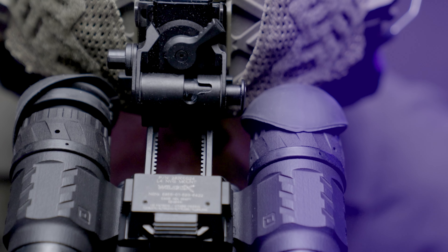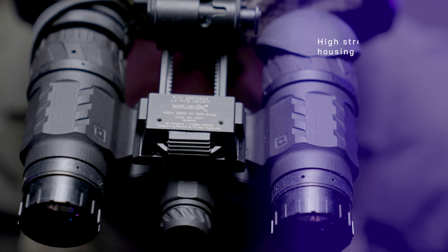Hey guys, Chuck here with Photonis Defense. Today I'm talking about the Viper binocular — the most affordable high-quality white phosphor bino offered by Photonis Defense.